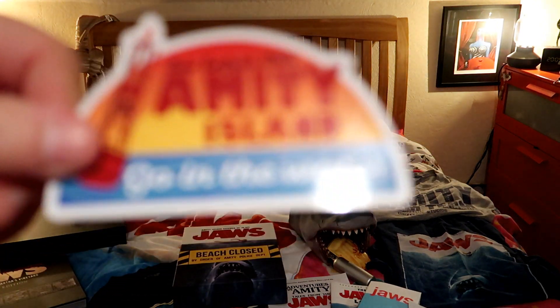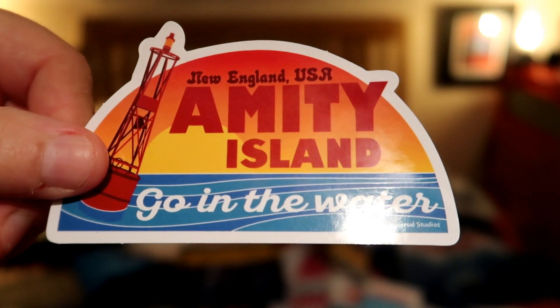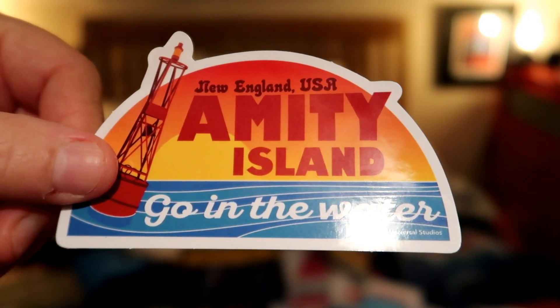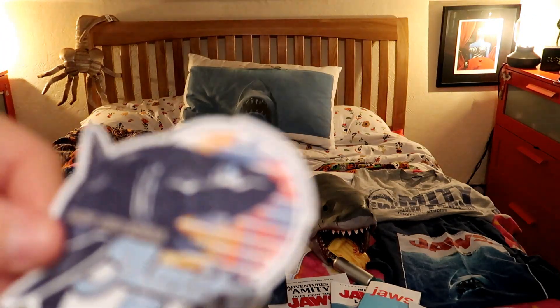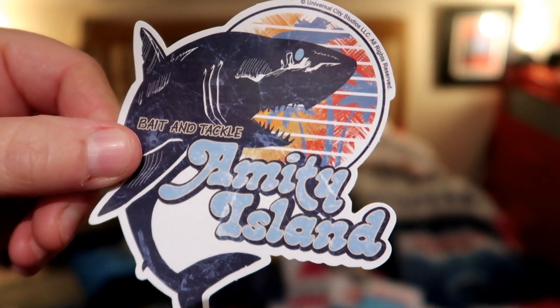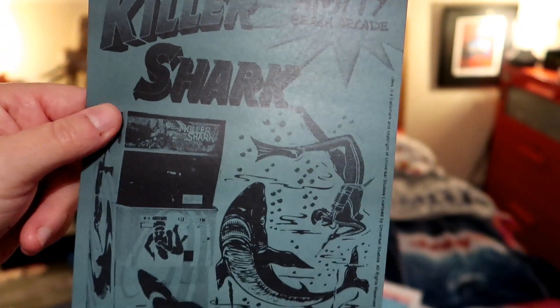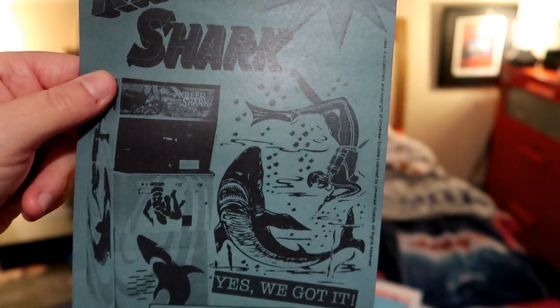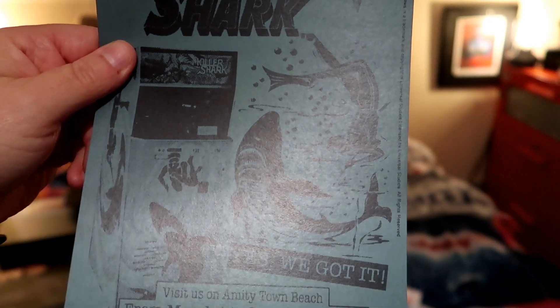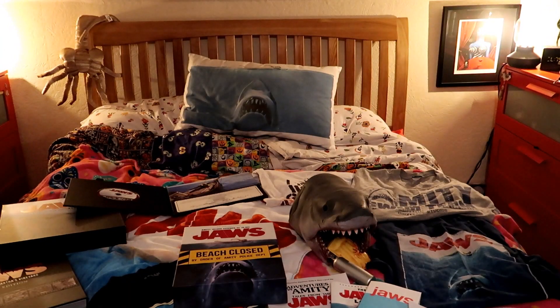So these are little stickers — you have that sticker for Amity Island: 'Go in the water' — don't know if I would! There's another sticker, and then you've got a little leaflet for the killer shark game, the one that little boy plays outside on the beach. So cute.